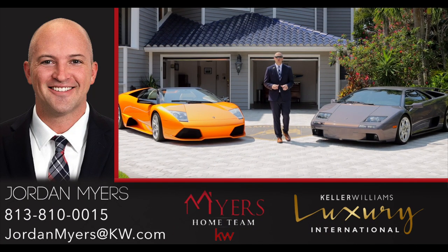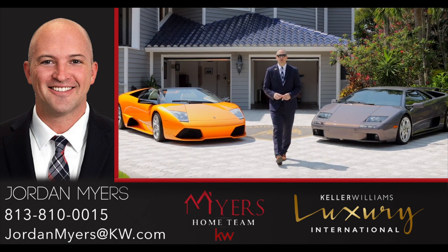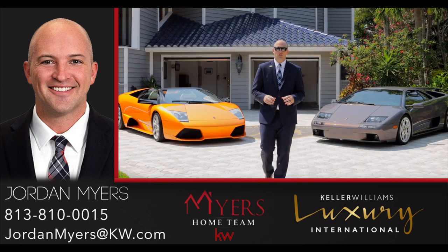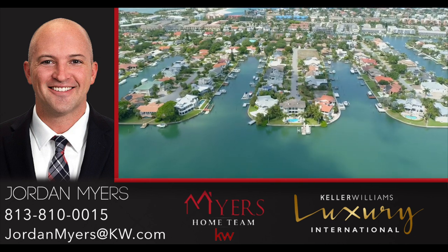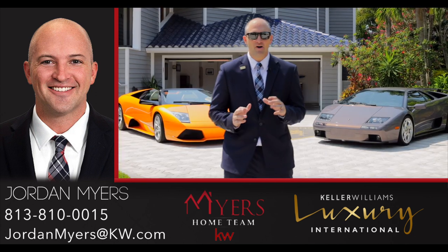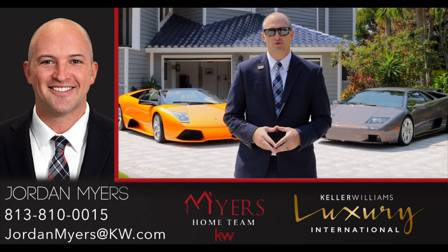The additional features include a two car climate control garage, six car driveway, and a glazed clay tile roof — definitely a high end feature. You're on exclusive Sands Point of Tierra Verde, Florida, surrounded by luxury homes. This is a must see — check it out today. Jordan Myers, the Myers Home Team, Keller Williams Realty.